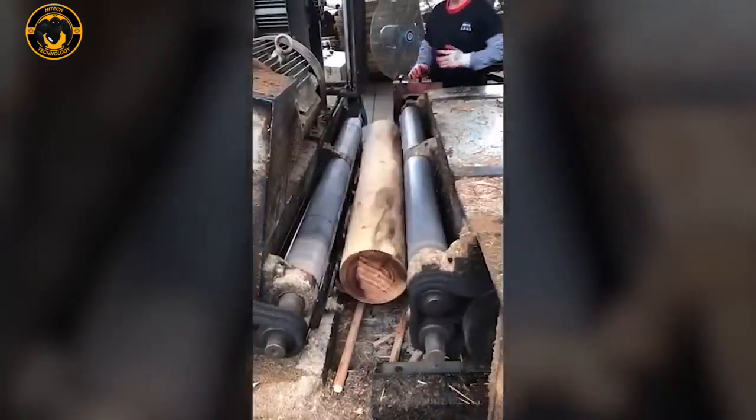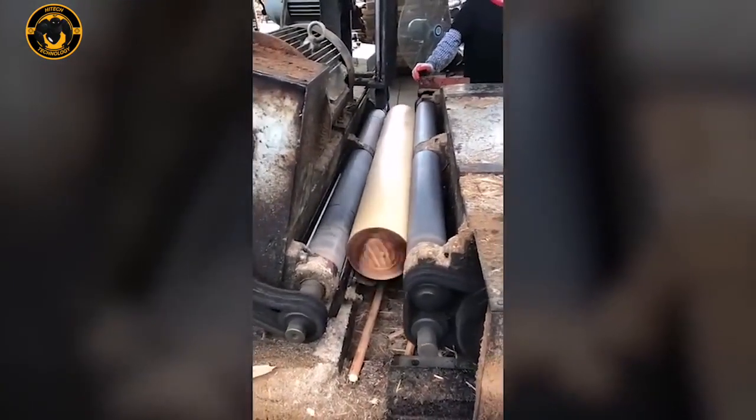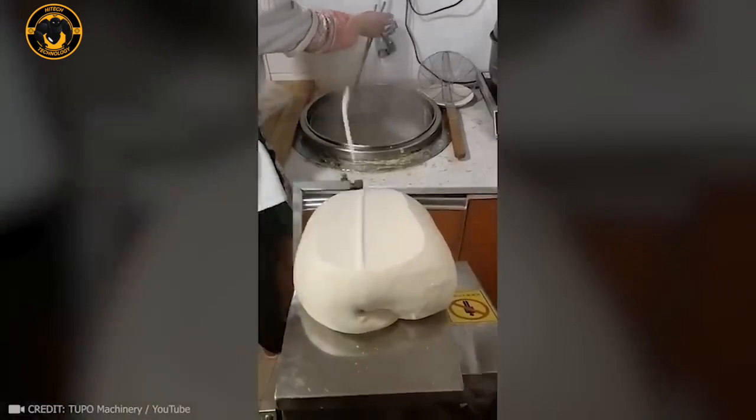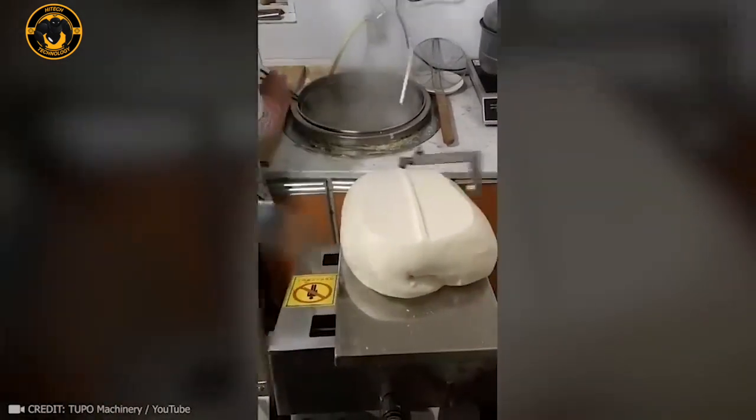In just a moment, a spinning lathe can transform any log into a thin sheet of wood. This machine only has two parts, yet it effortlessly cuts perfectly uniform vermicelli noodles and drops them into a pot of boiling water.